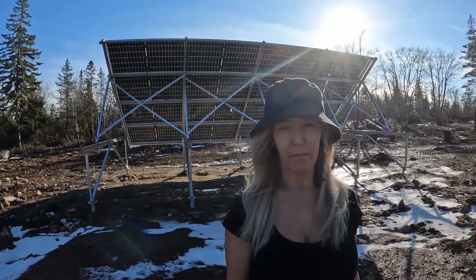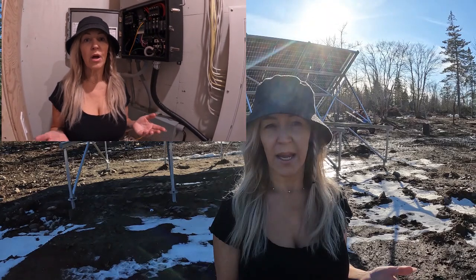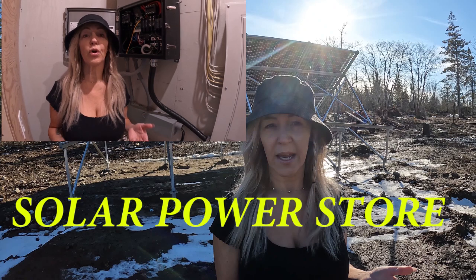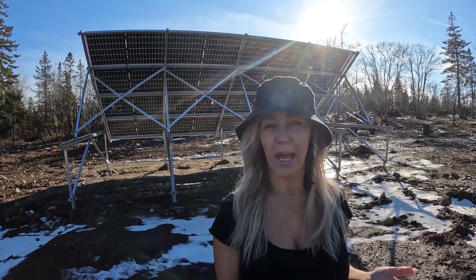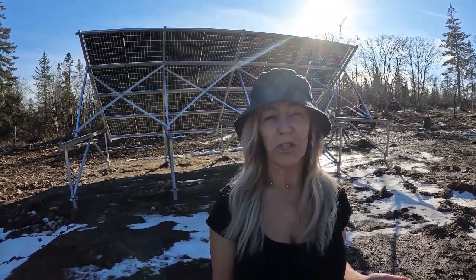This system came from the Solar Power Store. I need to make a correction — I've been saying the Canadian Solar Store, but they are from Canada and they're called the Solar Power Store, and they're from Ontario. I cannot say how amazing this company is. It's so highly recommended — I give it a 10 out of 10, hands down, without question.